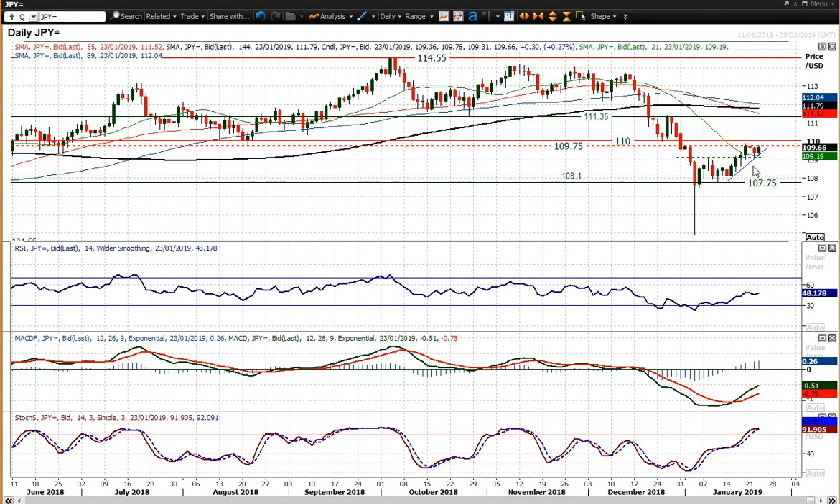It's perfectly possible that there are further legs in this recovery — MACD lines are rising, stochastics are in a strong configuration, and RSI is hovering around the 50 mark. But can it really move to the upside and gain legs in a recovery? I'm not quite convinced about this one at the moment.